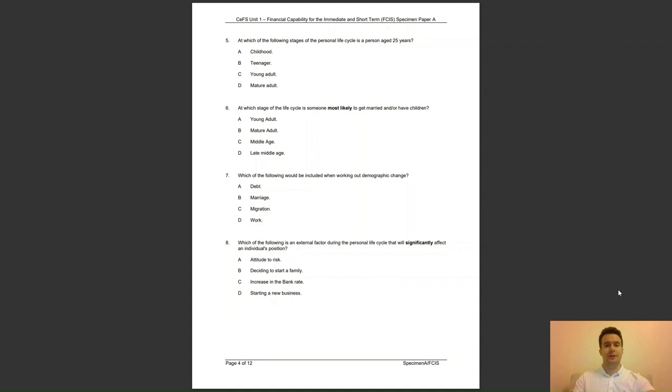Question 7: which of the following would be included when working out demographic change? Is it A, Debt; B, Marriage; C, Migration; or D, Work? The answer to question 7 is C — demographic changes are changes to population size and structure through births, deaths, and migration.